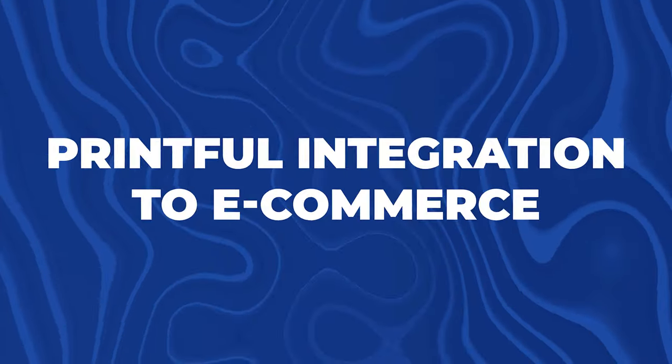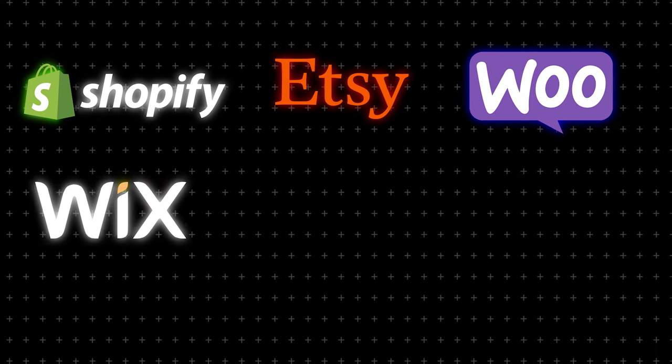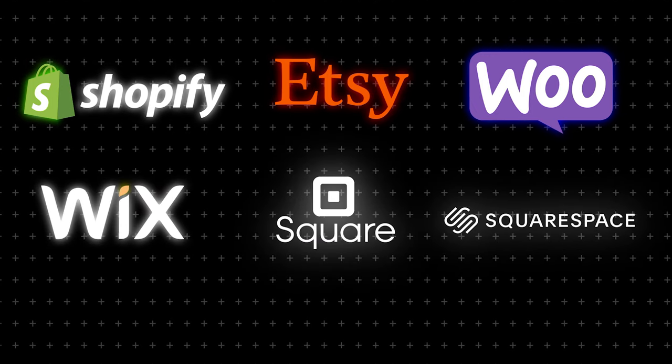The second thing to keep in mind is Printful's integration with e-commerce platforms. Printful integrates with several major platforms and takes care of printing, packaging, shipping, and customer support. They integrate with Shopify, Etsy, WooCommerce, Wix, Square, Squarespace, and even Webflow — essentially all the major e-commerce platforms.